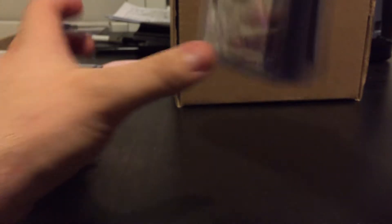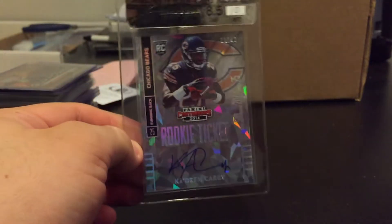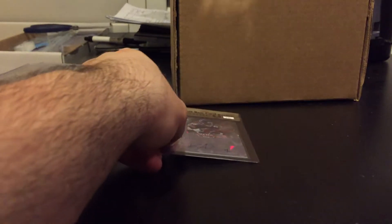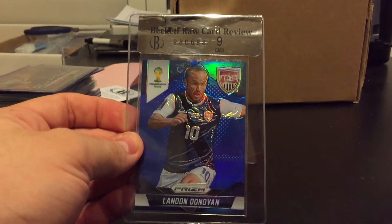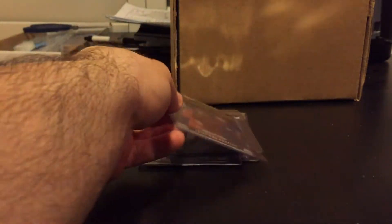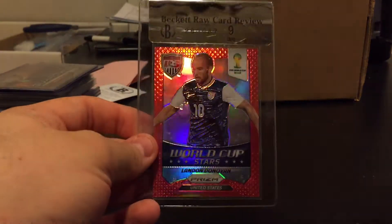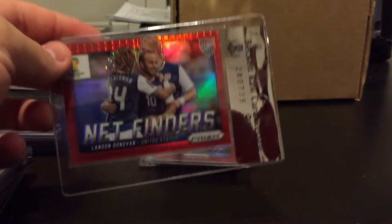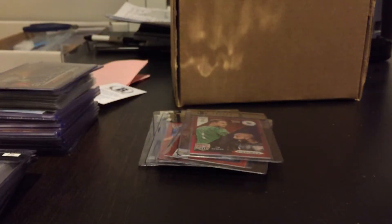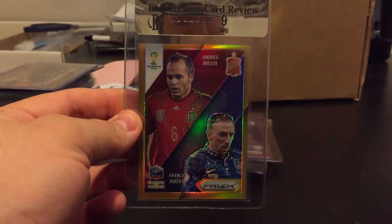For the BGS grades, most were nines. The only 8.5 was a PC card — Khadem Carey rookie ticket cracked ice numbered out of 22, getting an 8.5/10. For Prism World Cup: Landon Donovan blue out of 199 got a nine — keeping it for the soccer PC. Cristiano Ronaldo blue got a nine. Landon Donovan World Cup Stars got a nine. A red Matchups card of Manuel Neuer and Tim Howard got a nine. I was a bit bummed on the gold Matchups of Andres Iniesta and Franck Ribery numbered out of ten — got a nine, the center ring was a bit off.